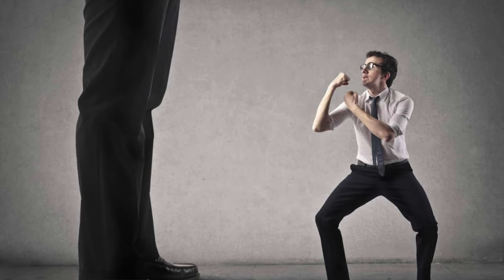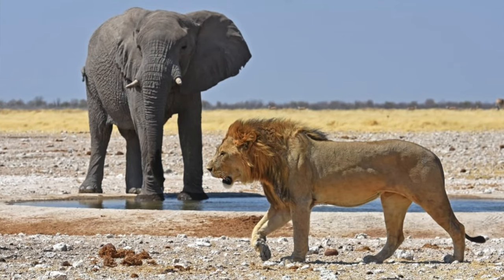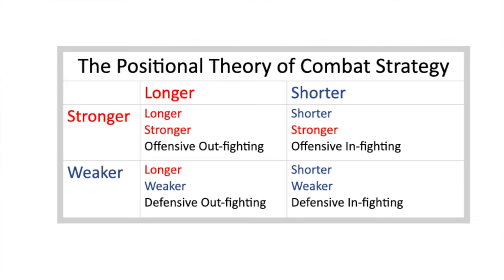Strategy is based on the pre-existing physical relationship between the opponents. Can your opponent outreach you, or can you outreach your opponent? The fighter who can reach the farthest is the longer fighter. Is your opponent stronger than you, or are you stronger than your opponent? The fighter who can do the most damage with a single action is the stronger fighter. That gives us four possible strategic positions: longer and stronger, longer but weaker, shorter and stronger, shorter and weaker. Your job is to select a strategy that will optimize your chances of success if you use it correctly.